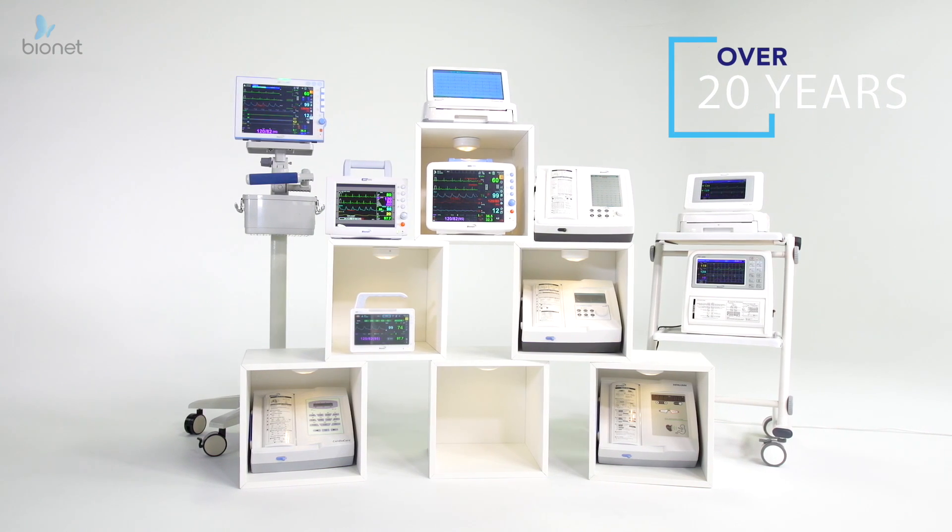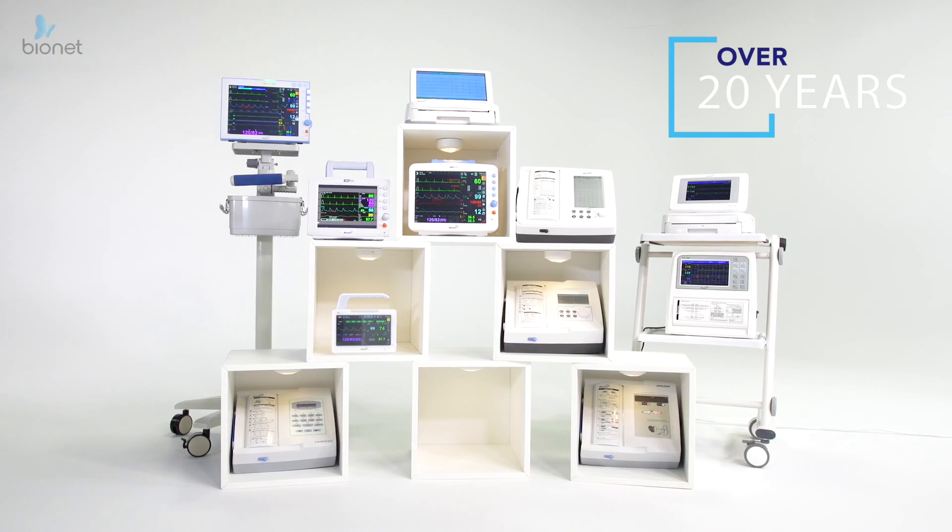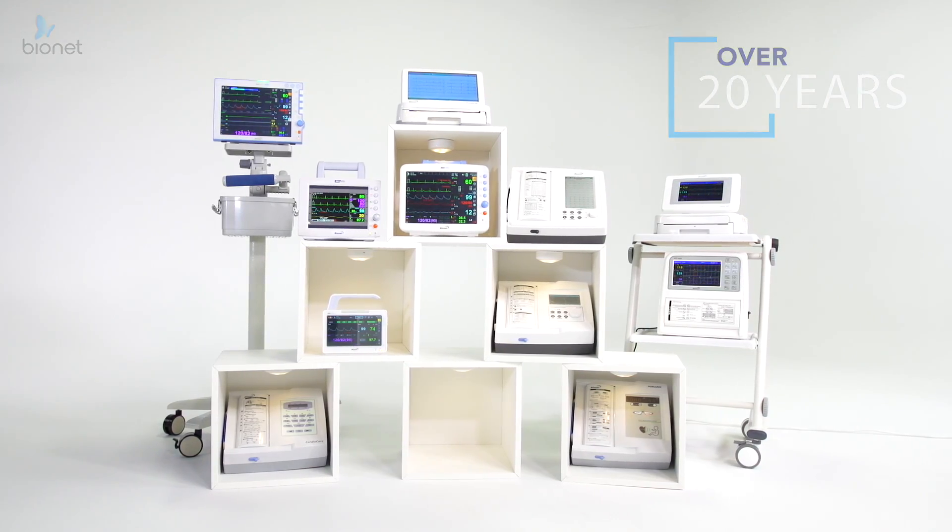Boasting over 20 years of experience and innovation, Bionet ensures medical monitoring results you can depend on for a healthier tomorrow.